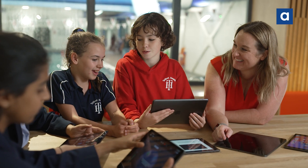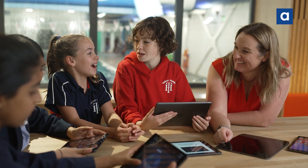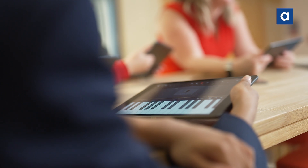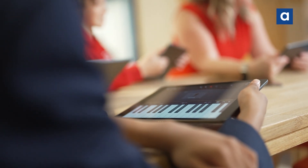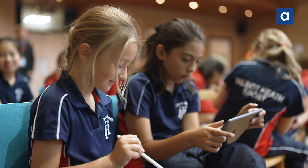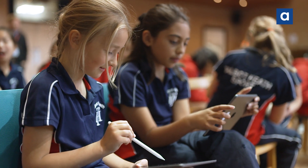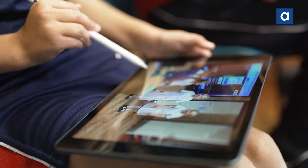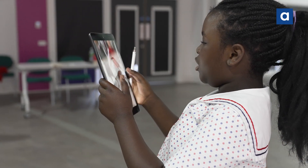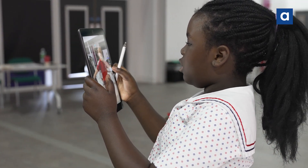A few years ago we decided to go with the Everyone Can Create and Everyone Can Code curricula provided by Apple. I love these — they have made such a difference, especially with one-to-one iPads. To give all students those digital skills, whether it's using GarageBand, iMovie, Pages, Numbers, or the camera for photos and digital editing — loads of different skills that are only going to support their future lives and future paths, whatever they go on to do.